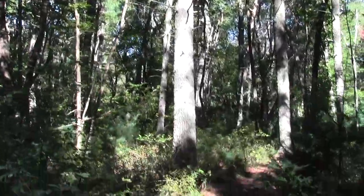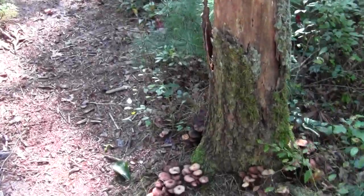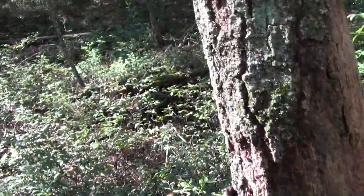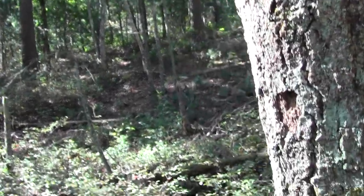You can hear a pileated doing its squeak in the background. This charming little fungus ring around the face of a dead, somewhat distressed oak tree.